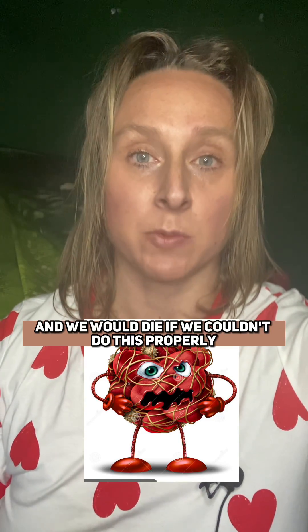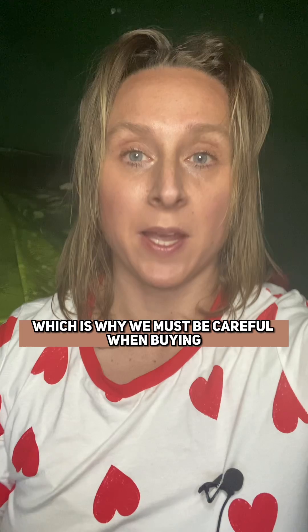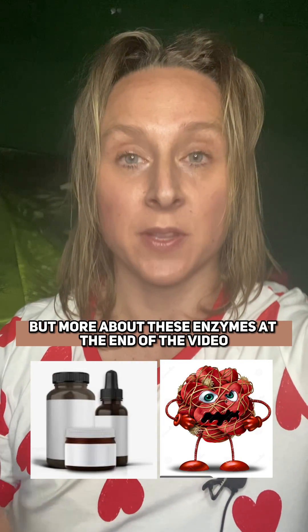Blood clotting is a vital process and we would die if we couldn't do this properly, which is why we must be careful when buying enzymes that can break down clots. But more about these enzymes at the end of the video. I'm Sarah and I'm a biochemist, so let's look at clots from an educational point of view — what blood tests you can get to see if you're more likely to have one and what you can do.